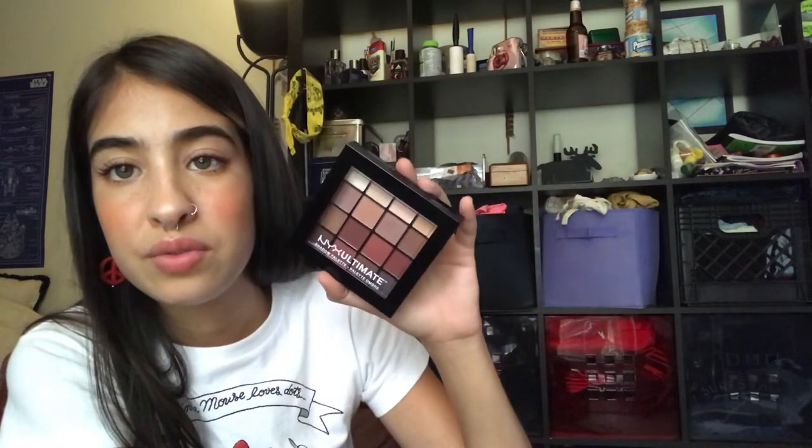Take a shot every time I say 'next thing I got' — next thing is their Born to Glow Highlighting Palette, because I love highlighter. I also got their NYX Ultimate Shadow Palette. This is one of their most popular palettes, so you've probably seen it everywhere. It's the Warm Neutrals palette — just the basics. It's a good smaller thing if I want to travel without a huge palette.